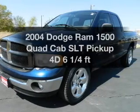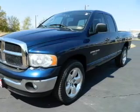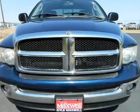This is the set of wheels you've been looking for with a reliable engine connected to a smooth shifting automatic transmission.